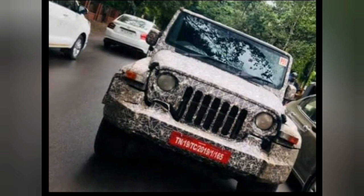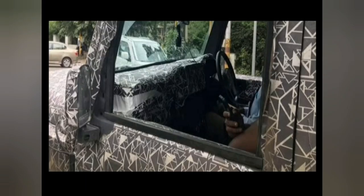Just like the current Thar, the new generation model will also get a high-mounted boxy dashboard but with an all-black treatment, new dials for the aircon system, and restyled central aircon vents. We also see a bulge at the center which could be the new touchscreen infotainment system.